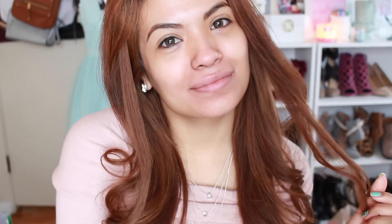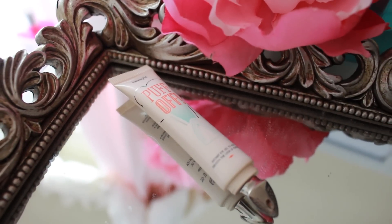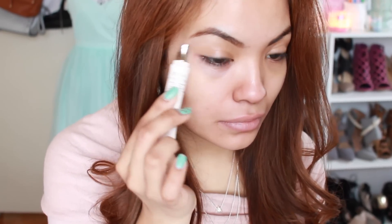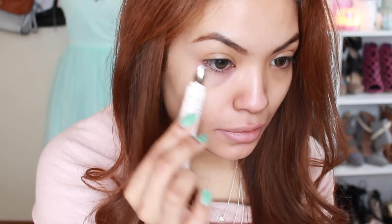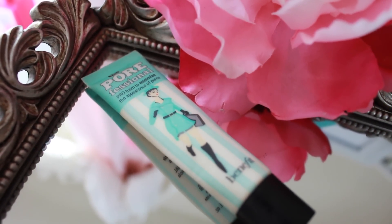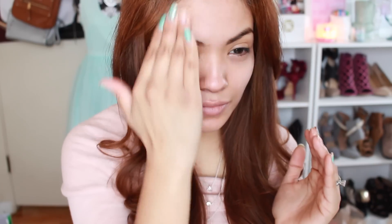Like always, you want to begin with a clean face. I'm going to start with my Puff Off, which is a moisturizer that helps reduce fine lines and dark circles underneath your eye — the applicator tip is actually a little iron, which I think is super cute. I just love Benefit Cosmetics packaging. Then I'm going to prep and prime my face with the Porefessional and apply that all over before applying my foundation.